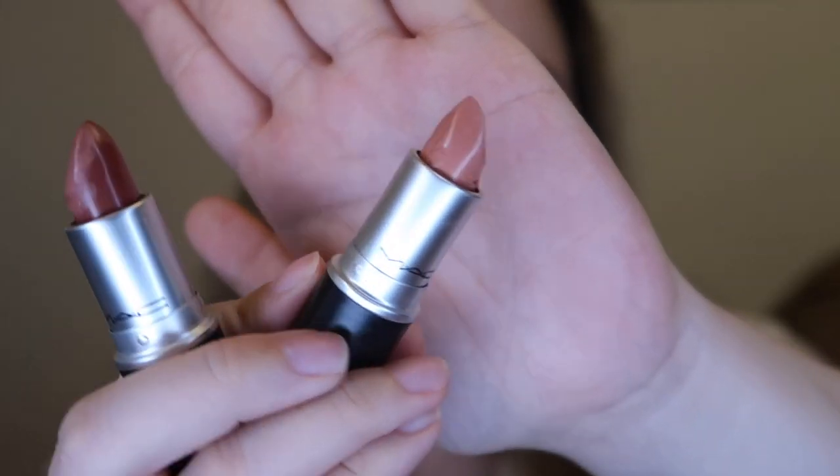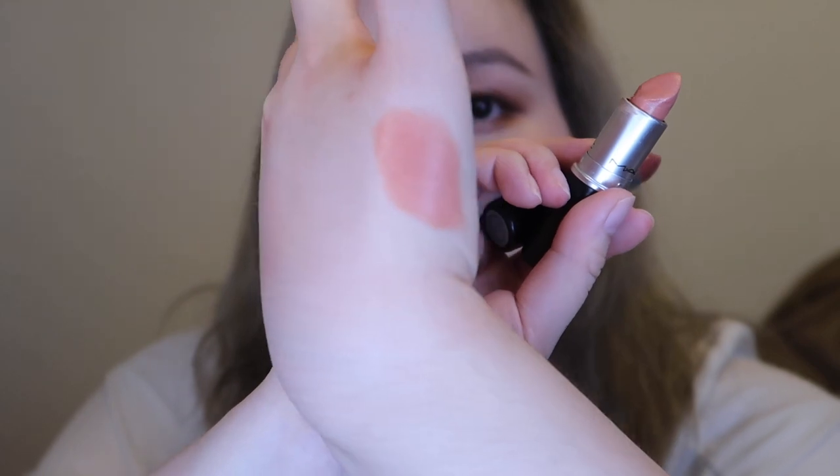So the first color I'm gonna show you guys is the color I have on my lips right now. It's actually two colors combined together - two matte lipsticks combined. It's called Shy Girl and Taupe. Shy Girl is the cream sheen lipstick, and Taupe is the matte lipstick. Let me show you guys Shy Girl first. It's this very peachy, nudey color that I usually like to use as a base.